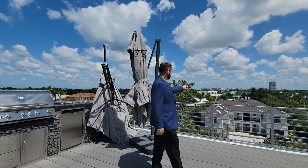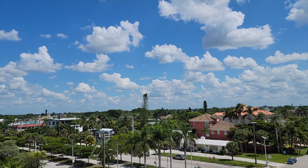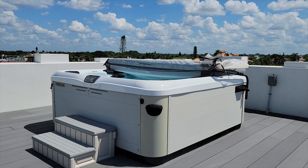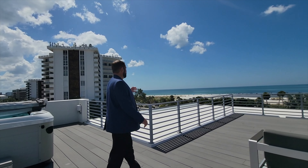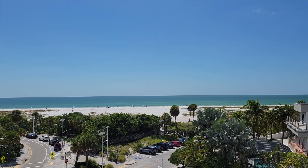From up here you can see the amazing houses down below, and you can actually see downtown Sarasota — St. Armands Circle is just a walking distance from here. We also have a Bullfrog spa here on the actual rooftop. And of course the best part is the amazing view right behind me — Lido Beach, the white sands, and the Gulf of Mexico. Me and Haley want to thank everyone for watching and hope to see you next time, take care, bye-bye.